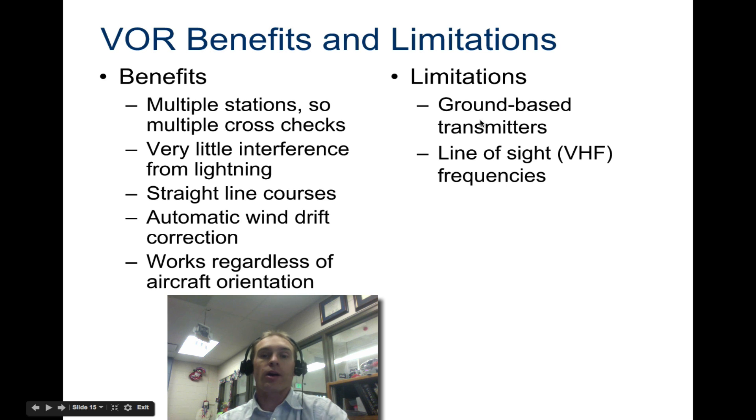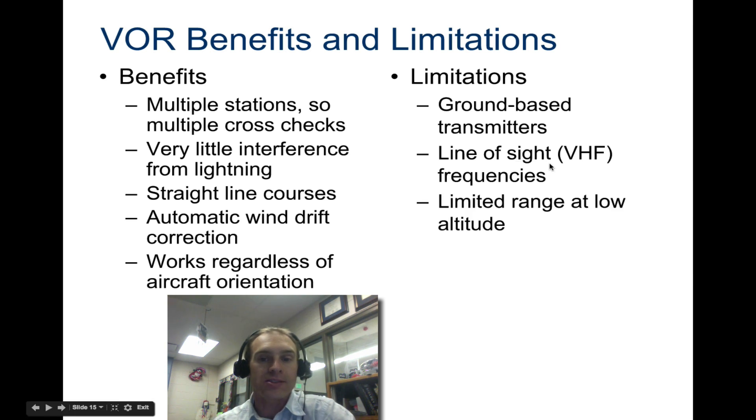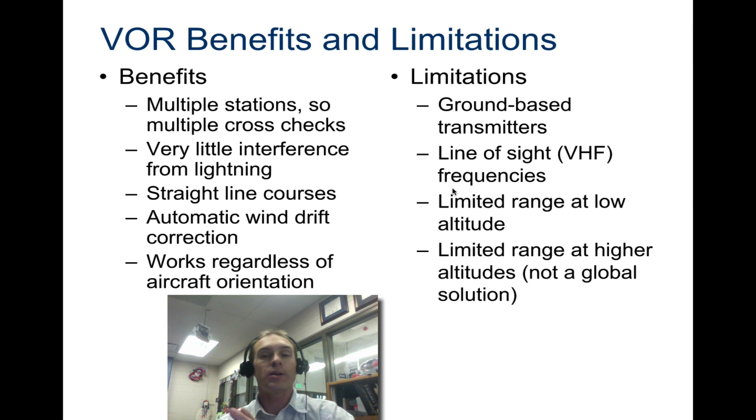The limitations are that VOR stations are all ground-based transmitters, rather than GPS which is in space. You have to have line of sight, and it runs off VHF, so there need to be a lot of them to ensure you can always connect to one. There is limited range at low altitude because it requires line of sight — if there are obstructions, it's not going to work. This is important to know when taking off in a flight simulator: it won't work right away at low altitude. You need to be up in the air a bit, use your map to figure out your bearing, and then turn on your VOR to navigate.